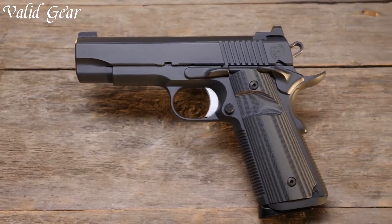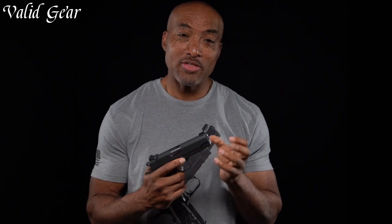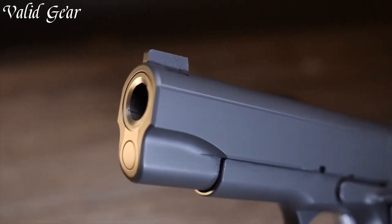The lightweight frame ensures comfortable carry, while the match-grade barrel guarantees exceptional accuracy. Backed by Nighthawk Custom's legacy of excellence, the Bull Commander is a testament to their commitment to delivering firearms that are as functional as they are elegant. Elevate your shooting experience with the Nighthawk Bull Commander, where precision meets artistry.